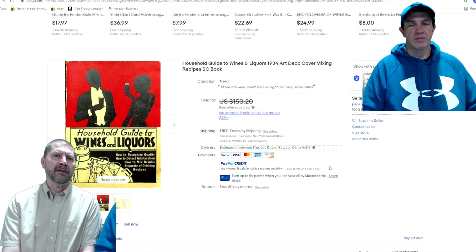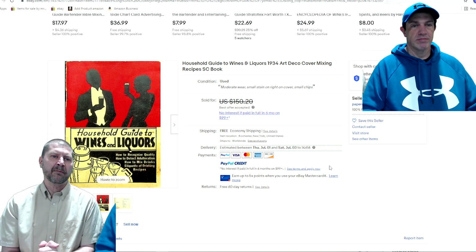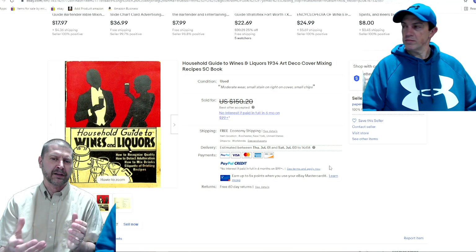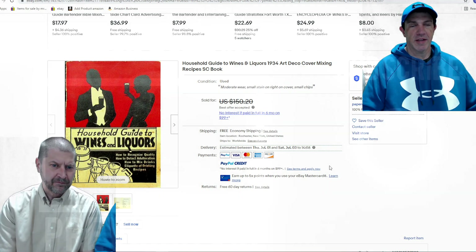Hopefully that helps you some and we will see you next video. Do hit the like button and comment down below if you found anything, or if anything in here got you thinking 'hey, I've got that — maybe I can sell it.' Take care, bye-bye.